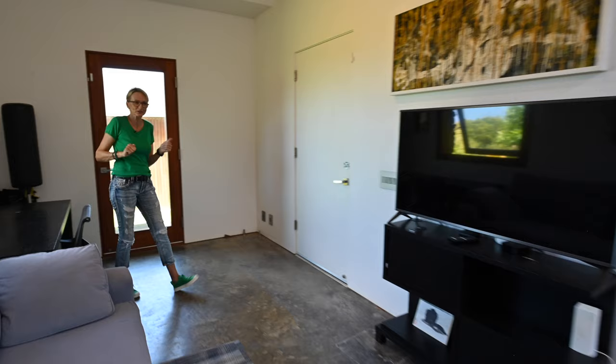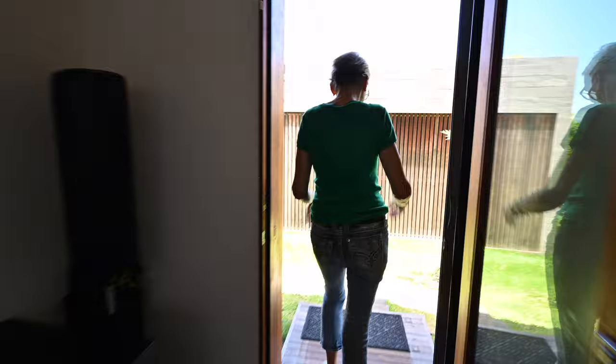The drums, the couch, the TV, the desk — perfect hideout space. Let's go see the cottage.